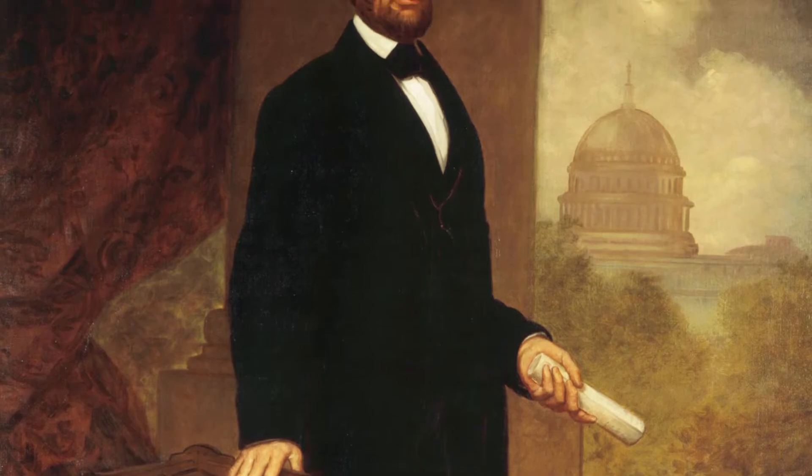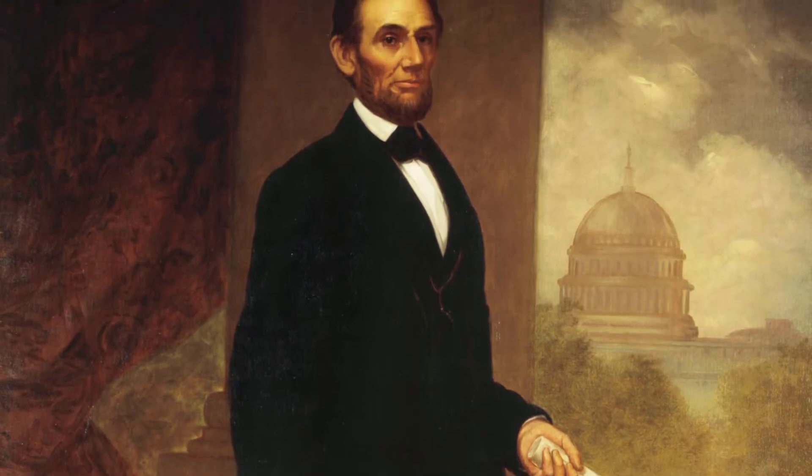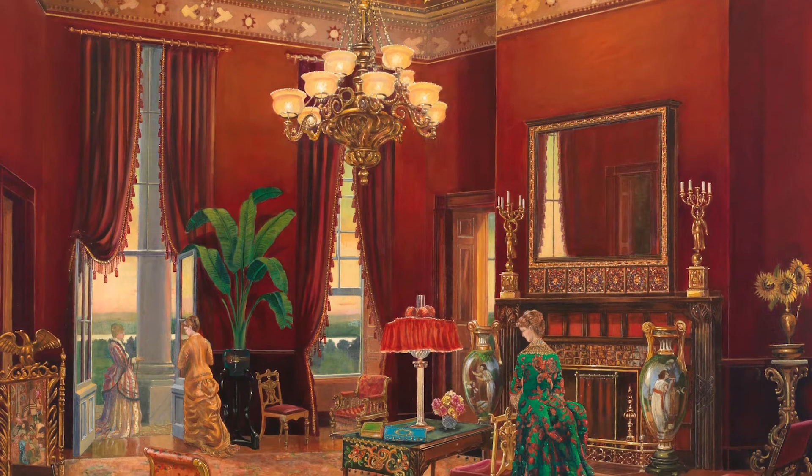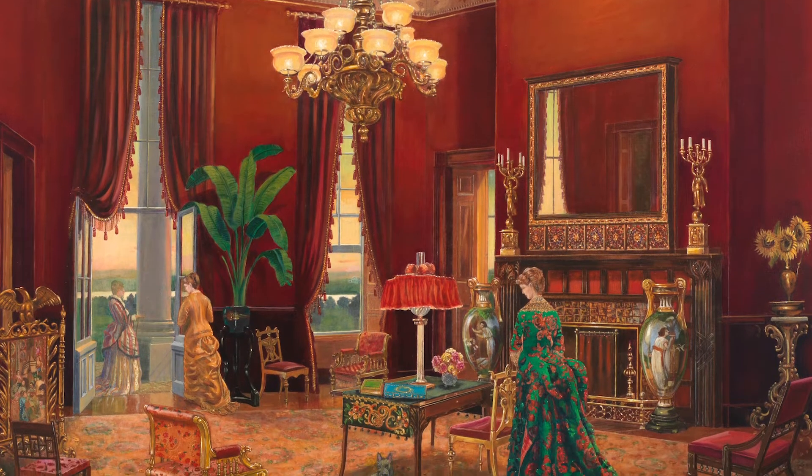President Abraham Lincoln liked to use this room as a sitting room at night, where he would read papers from around the nation covering the Civil War, and it has also been used as an entertainment space.